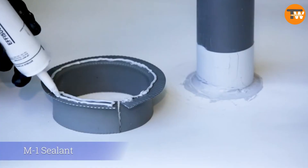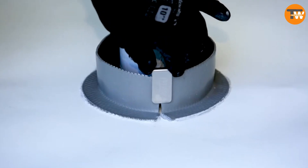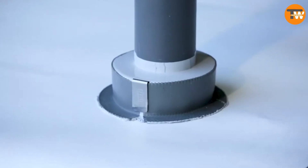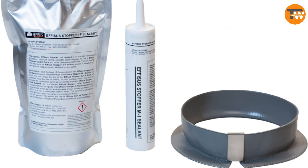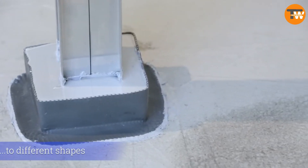The sealants can handle temperatures from 40 to 93 degrees Celsius, so you can use them even when it's very hot or very cold outside. The instruction manual is only one page long and has four simple steps. It's also easy to use by yourself if you need to do roof work alone.